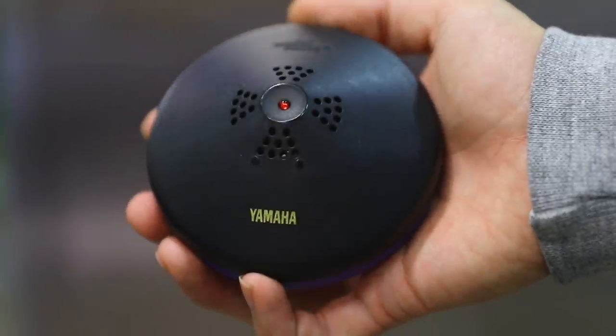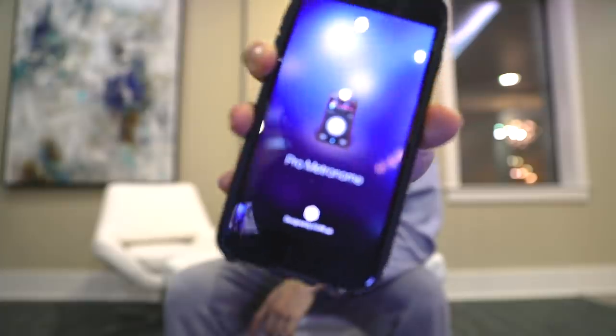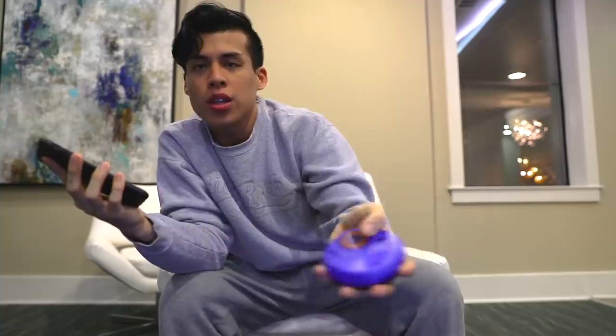I use a Yamaha metronome — I don't think they make these anymore, I've had this one for quite a while. You can buy a metronome at any music store or on Amazon. A beatboxer's job is to keep time — say it again — a beatboxer's job is to keep time. If you're on a budget or don't want to carry one around, you can put it on your phone. I use an app called Pro Metronome — you can change the BPMs right here.